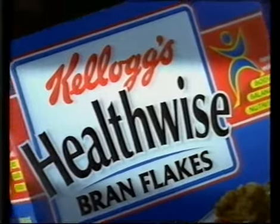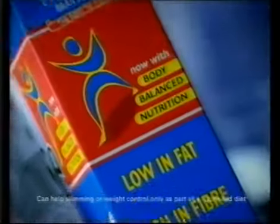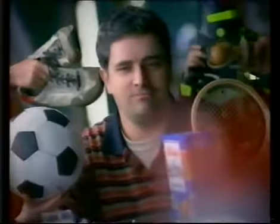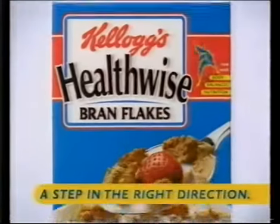We're needing these then. Kellogg's Bran Flakes are now called Healthwise with Body Balance Nutrition, because no other cereal provides a better balance of the things your body needs. What more does a man need to stay fit and healthy? Kellogg's Healthwise Bran Flakes — a step in the right direction.